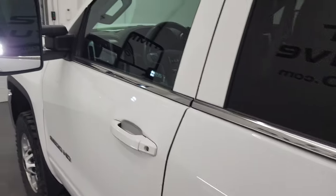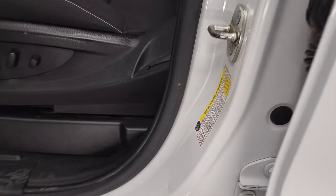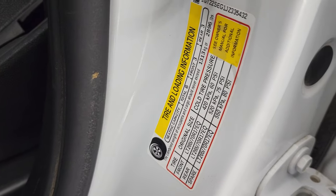You can see those LED side lights — they are extremely bright. It also shows the tire and loading information sticker as well as the VIN sticker.